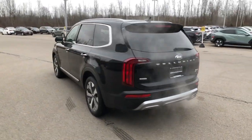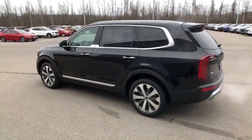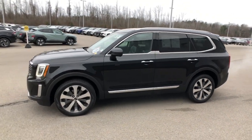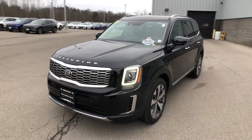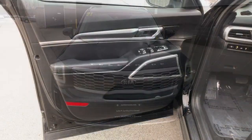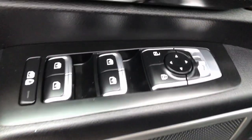This three-row SUV is designed to facilitate your off-road adventures with available all-wheel drive, significant ground clearance, and precise steering. Impressive power and head-turning good looks captivate while a host of standard features keeps passengers comfortable, safe, and entertained.